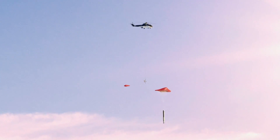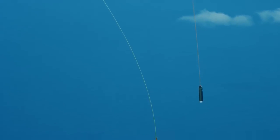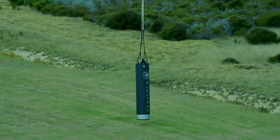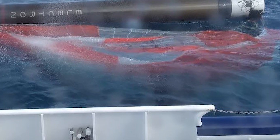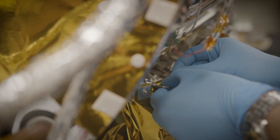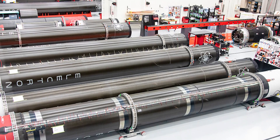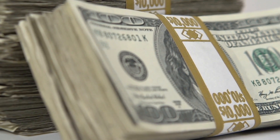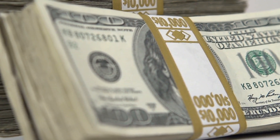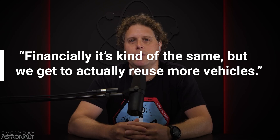To their credit, in May 2022 they actually managed to hook a booster, but quickly released it as conditions became unsafe. Given the complexity of the catch maneuvers, Beck told investors that it works out to be cheaper if they simply recover the booster from the ocean. Until they had the data back on how well the Electron booster fared after being exposed to seawater, Rocket Lab had no assumptions about the reusability of the vehicle. But now it seems they are going to take the money used for the helicopter and invest in some waterproofing for Electron instead. Beck adds: "Financially, it's kind of the same, but we get to actually reuse more vehicles."